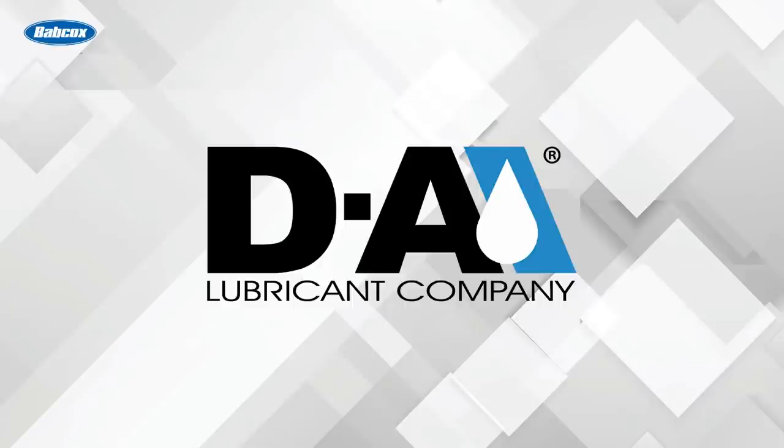This video is sponsored by DA Lubricant Company. Give your fleet bumper-to-bumper protection. Visit dalube.com to learn more.